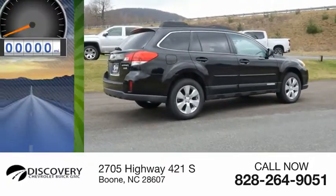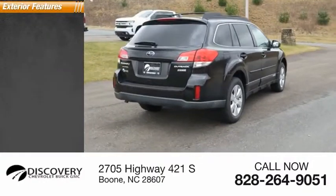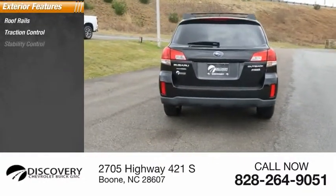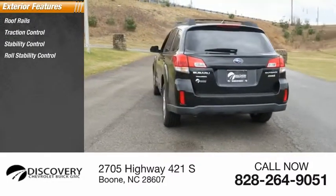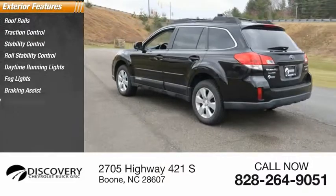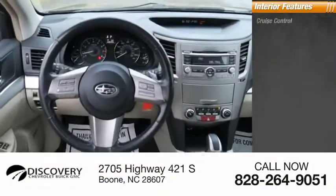This vehicle has less than 100,000 miles. Here are some of this vehicle's great options: roof rails, traction control, stability control, roll stability control, daytime running lights, fog lights, braking assist, and ambient lighting.